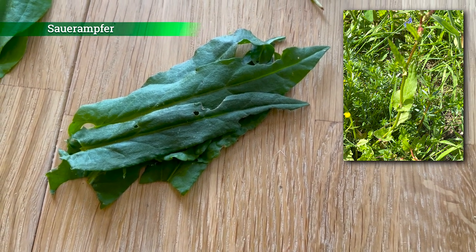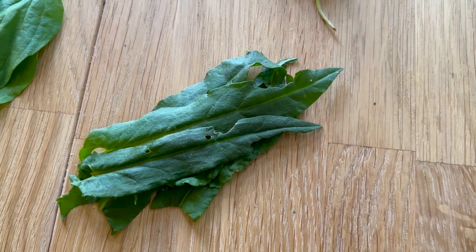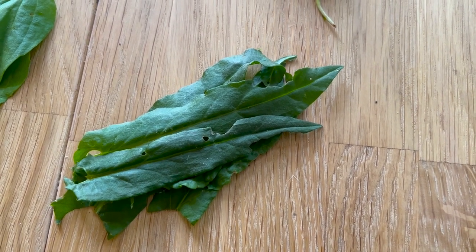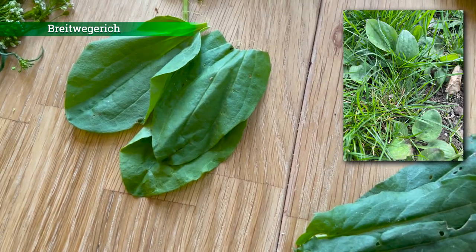Vor Jahren habe ich mir daraus auch ein leckeres Rohkost-Eis hergestellt. Das Rezept findet ihr auf dem YouTube-Kanal von Raw Future. Wenn ich mich recht erinnere, waren da zusätzliche Zutaten Zitrone, Datteln und Wasser.